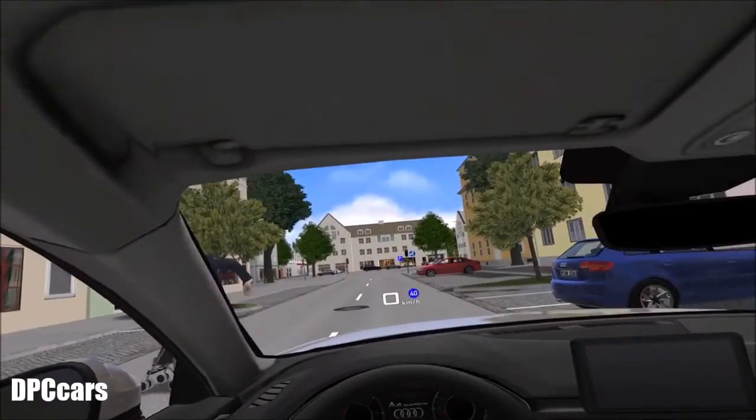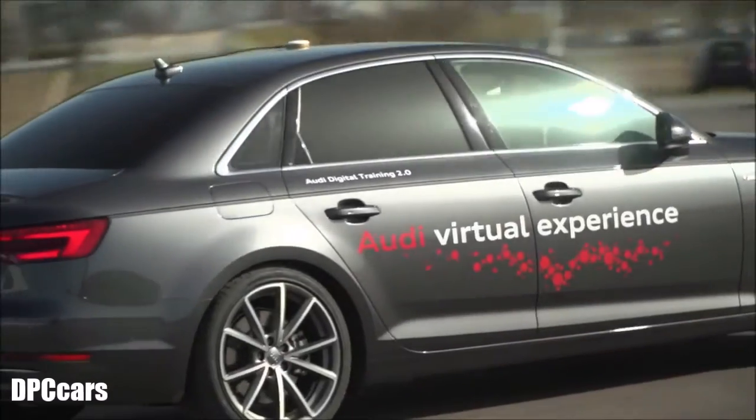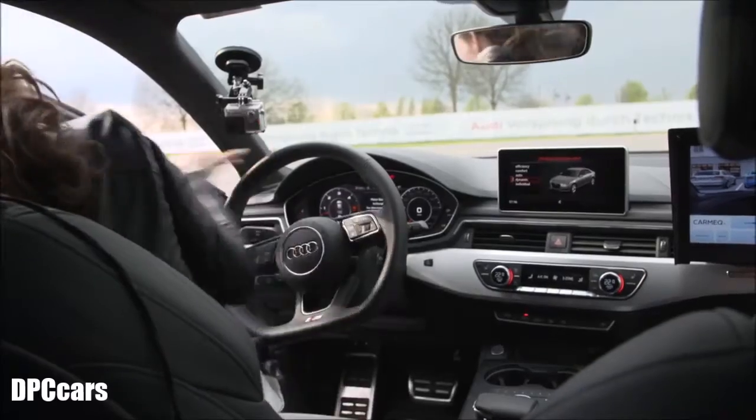At speeds up to 40 kilometers per hour, these kinds of accidents can be completely averted. As you can see, Audi can do a lot to lower the risks of accidents in cities. There are of course many other assistance systems that can help drivers everywhere, and we'll take a look at those in the next episode when we'll be driving on the motorway.